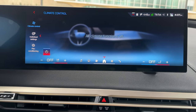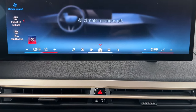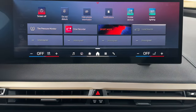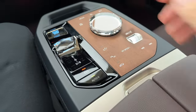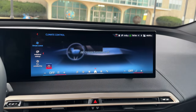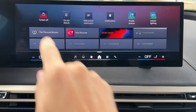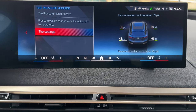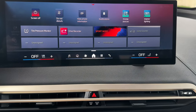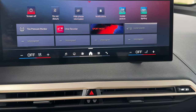Another thing I like about iDrive 8.5 is customizing the shortcuts. These are essentially replacing the physical buttons, including the programmable buttons they used to have in other BMWs. If you swipe down from the top you get that menu, or you can swipe up and down on it to bring up or collapse the menu. Right now I have a few already set up — I always like to have the tire pressure monitor to keep an eye on the PSI and get the best efficiency out of the tires. I also have the drive recorder, and the sport mode shortcut since I always like to drive in sport.